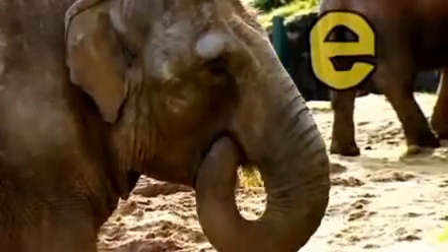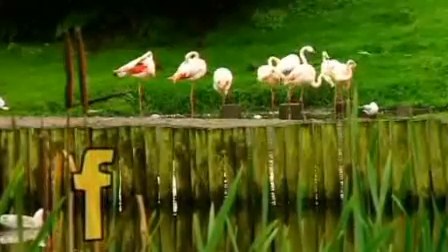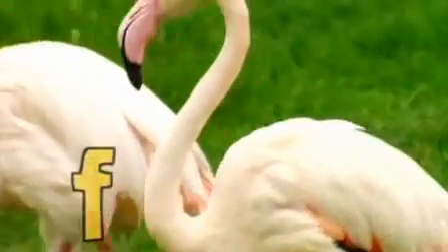E is for elephant, he looks extremely elegant. F is for flamingo, looking frivolously pink.